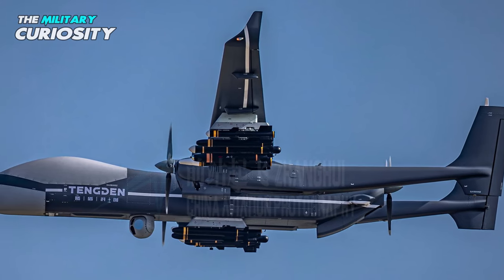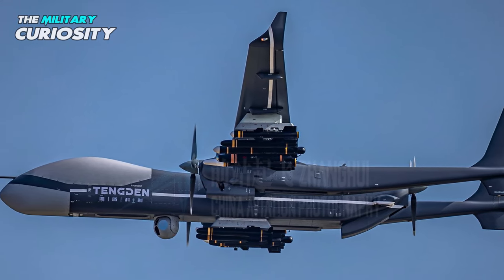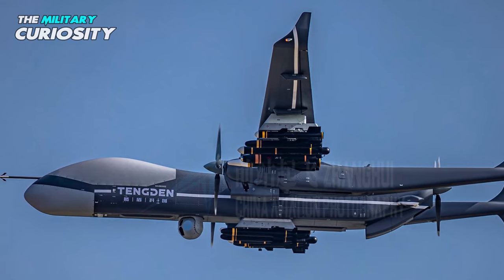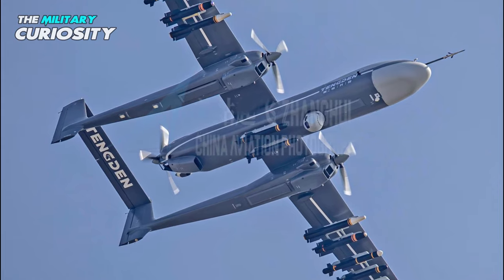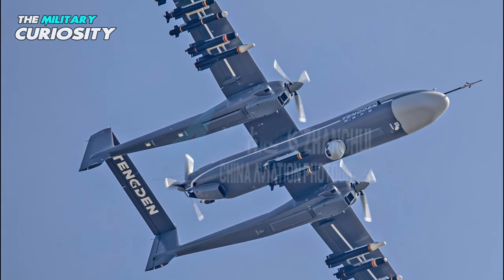Photos of the drone were shared over multiple social media accounts, showing the drone carrying 12 AGM ordnance — five on each wing and two air-to-surface missiles on launcher racks on the underside.